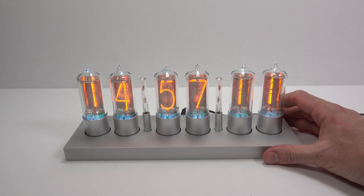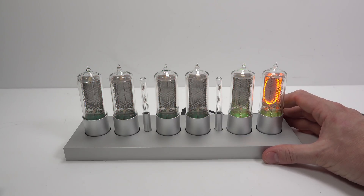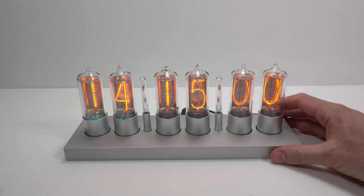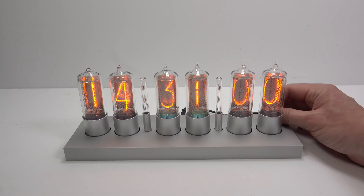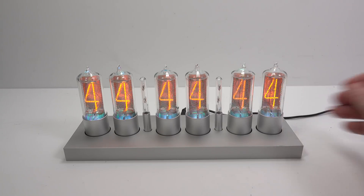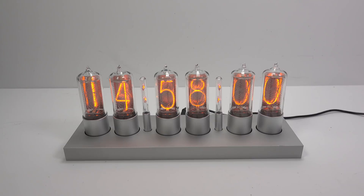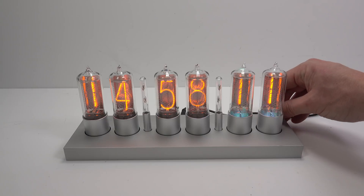I'll set the alarm for 14:58. By the way, you can change this to a 12-hour clock if you prefer. Moving through to the alarm setting — a quick spin to move to 58, then the next digit along: one means the alarm is on, and then one means the hourly chime is on. So both of those are set. The alarm will sound for a minute and a half if left unattended, but you can also switch it off earlier by twisting the dial.